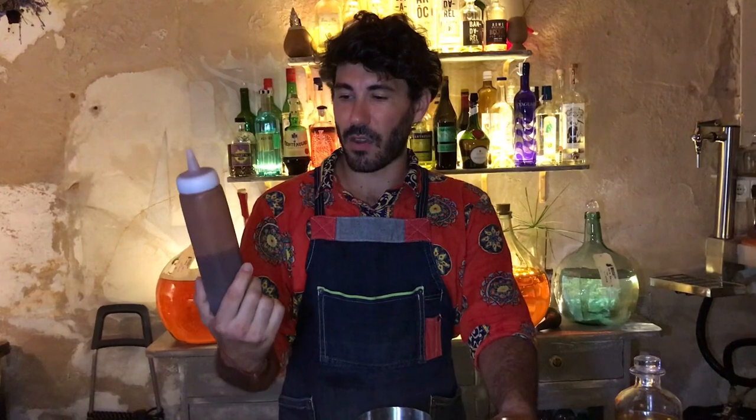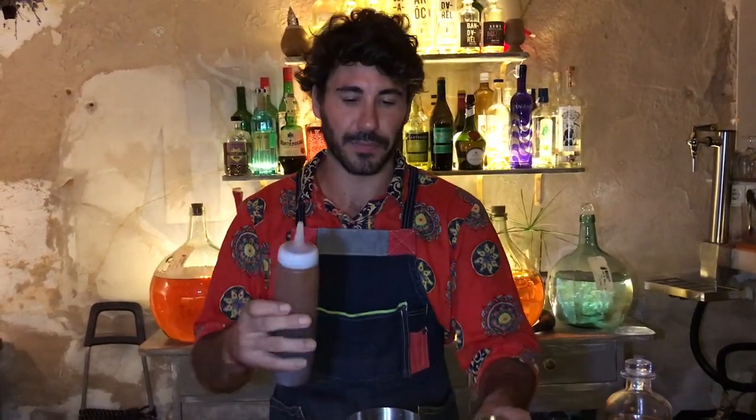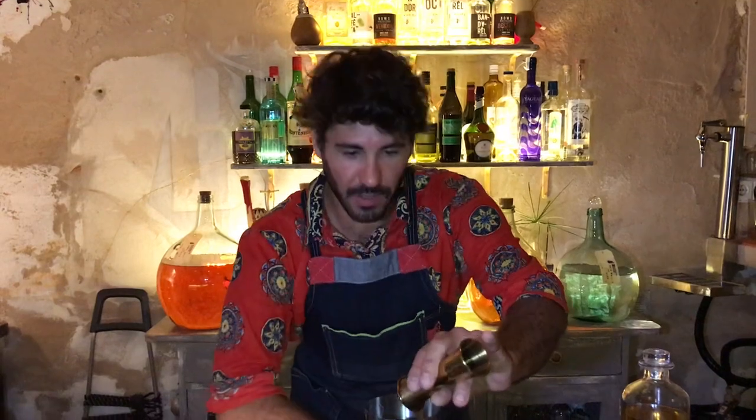And we're going to finish the cocktail with our date and rose paste — the oriental paste, which is made of date paste, rose water, and a little bit of orange skin. Then we do 30 ml of the mix.